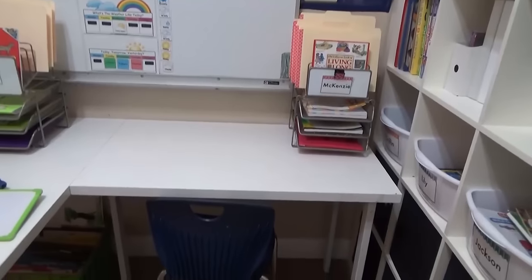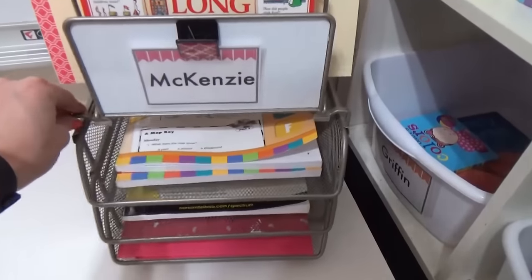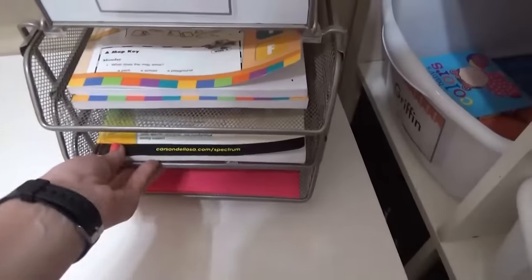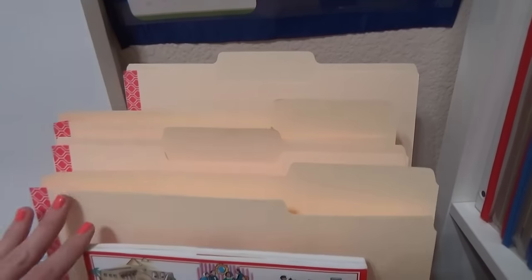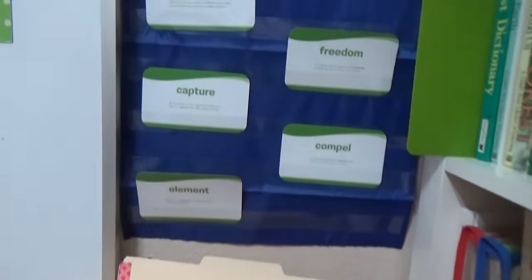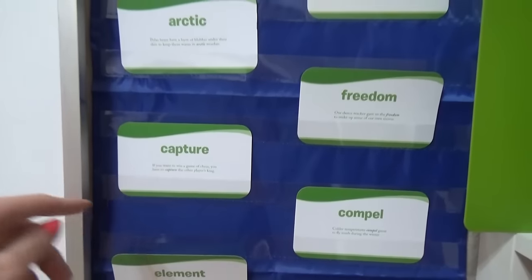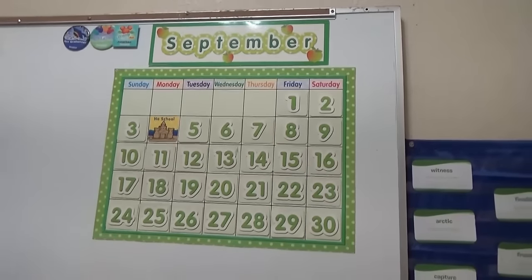Moving on, we come to Mackenzie's desk area. She has this little organizer I got at Costco, and I use it a lot like a workbox system — she has different drawers and goes from one to the next until all the work is done. I also keep a book for her to read, and all of her dittos go in folders so each day she'll take a different folder out and complete the contents. Above that we have a hanging file where I keep her vocabulary cards and spelling words. We're still using this ginormous magnetic whiteboard that we actually got for free a few years ago because somebody was throwing it away.